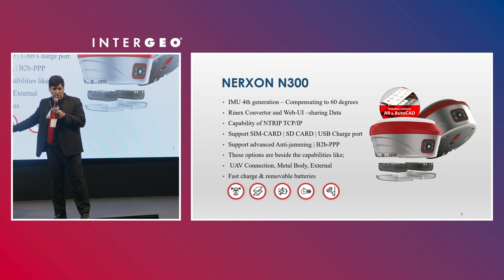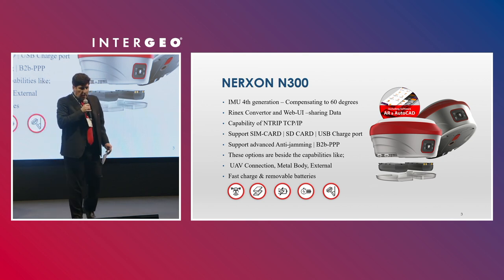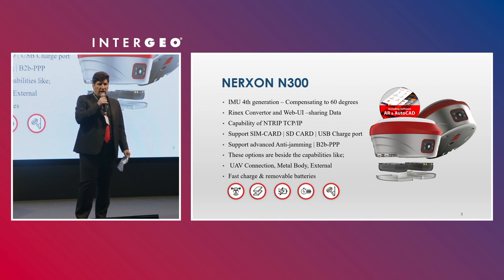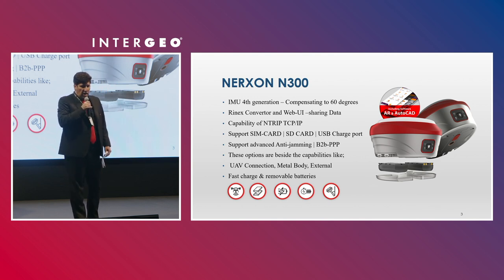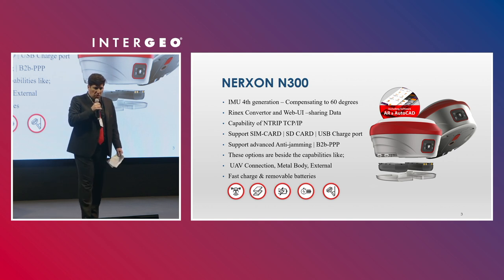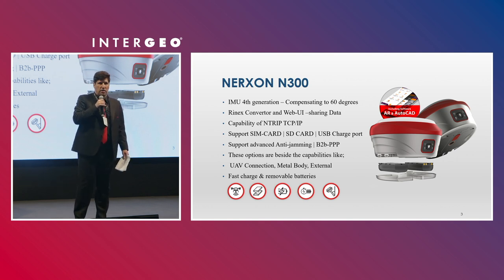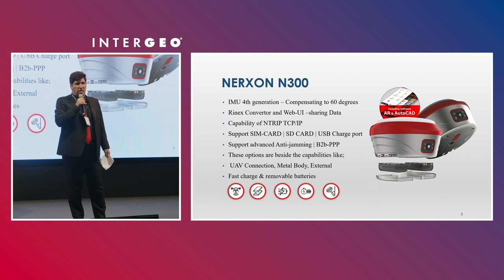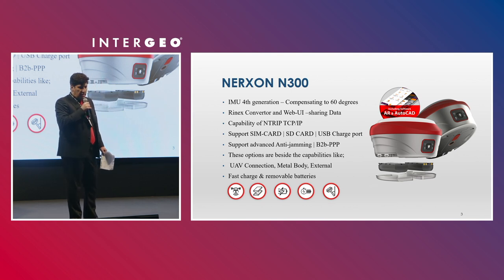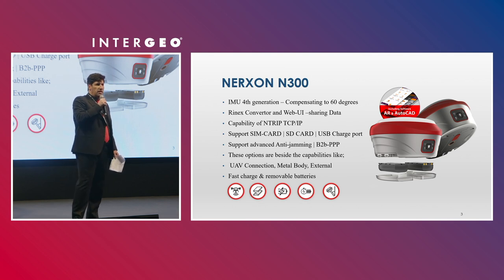The basic model is N300. It can receive all constellations such as GLONASS, BeiDou, and Galileo, and other constellations. It has IMU force compensation and can represent tilt up to 60 degrees. It also has a built-in Linux converter and web UI for sharing data, and N3P TCP/IP capability to connect devices to the internet.